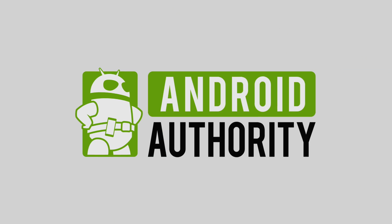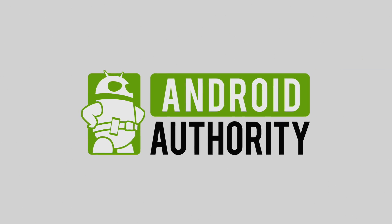Today I'm going to talk about what's on my Android phone, how I typically have it set up, the apps that I use, and the apps that I can't live without. So let's go ahead and get right into it.